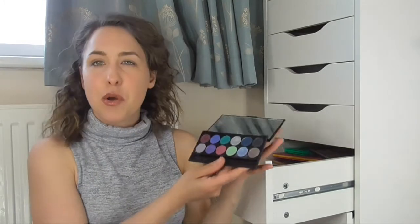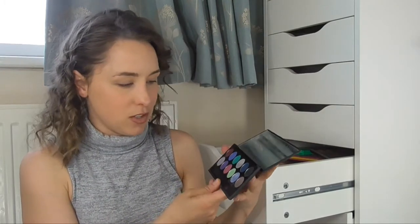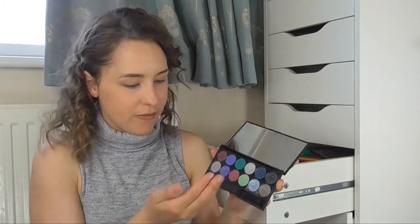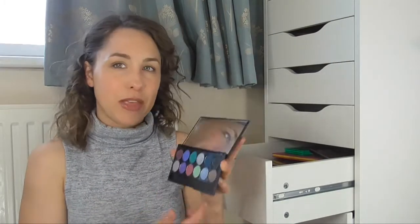The next palette I have is the Sleek Eye Divine palette, and this one has lots of bright colours in it. I must say I don't really use this palette at all — it does have some really pretty colours but I don't feel like they're very wearable. The pigmentation is okay; the matte ones are much better than the shimmer ones, but they're not really my colours. But yes, I do have that palette.